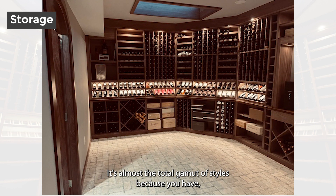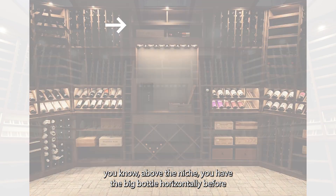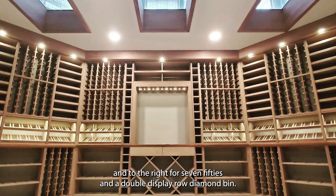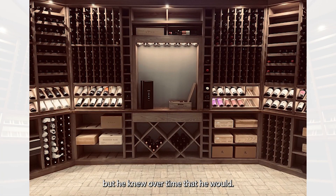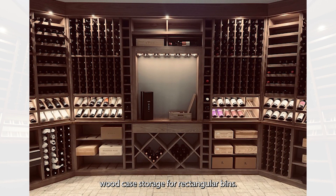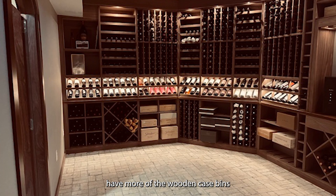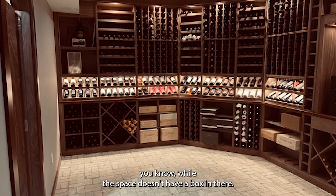It's almost the total gamut of racking styles, because above the niche you have the big bottle horizontal label forward. You've got the stacked left and right ladder of individual neck-out magnums, individual neck-out up above and to the left and right for 750s, and then a double display row and diamond bin. He didn't have a lot of case storage at first, but he knew over time he would. So in the beginning he basically used a lot of the wood case storage or rectangular bin and stacked them in there. As his collection grows, he knew he would eventually fill the wooden bins — it's user friendly to use them while the space doesn't have a full case in there.